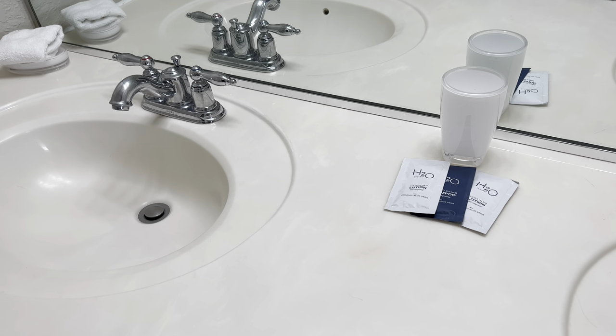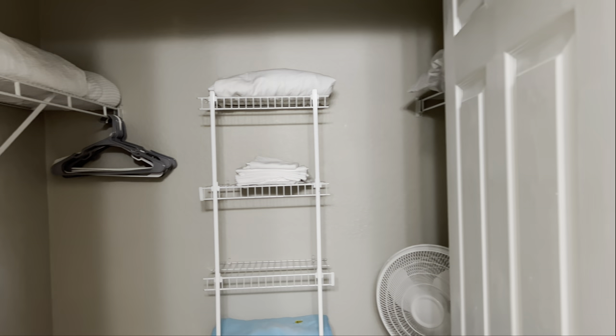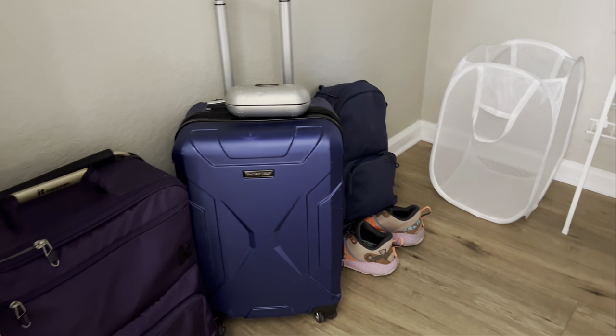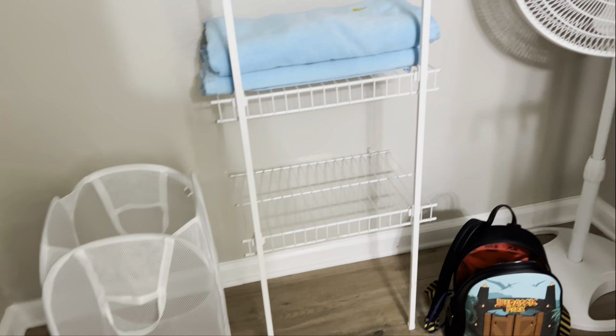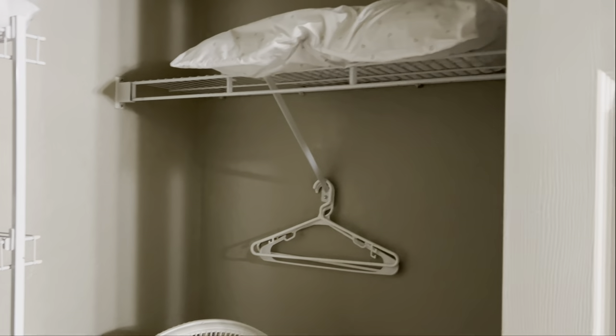His and hers sinks in the bathroom, nice walk-in shower. Again, simple, does the job — nice and clean, all nice modern fittings. And then your walk-in closet as well. We've only come with hand luggage on this trip, but we've got plenty of storage, an additional little fan to stay cool if it's hot in the summer, extra sheets, blankets, pillows.